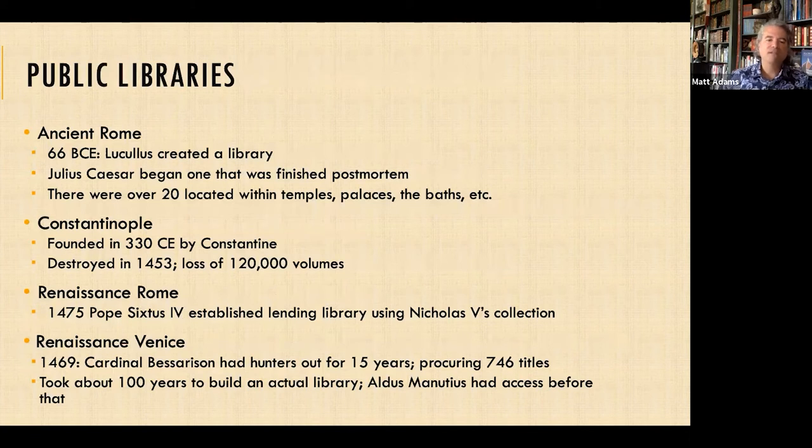Another topic discussed in the book is public libraries — very important for many reasons. Going back to ancient Rome, around 66 BCE we see the formation of a library. Julius Caesar thought he needed one too, so he started the ball rolling, though he didn't live to see it come to fruition. It did happen, and there ended up being over 20 public libraries in ancient Rome, located in temples, palaces, and the baths.